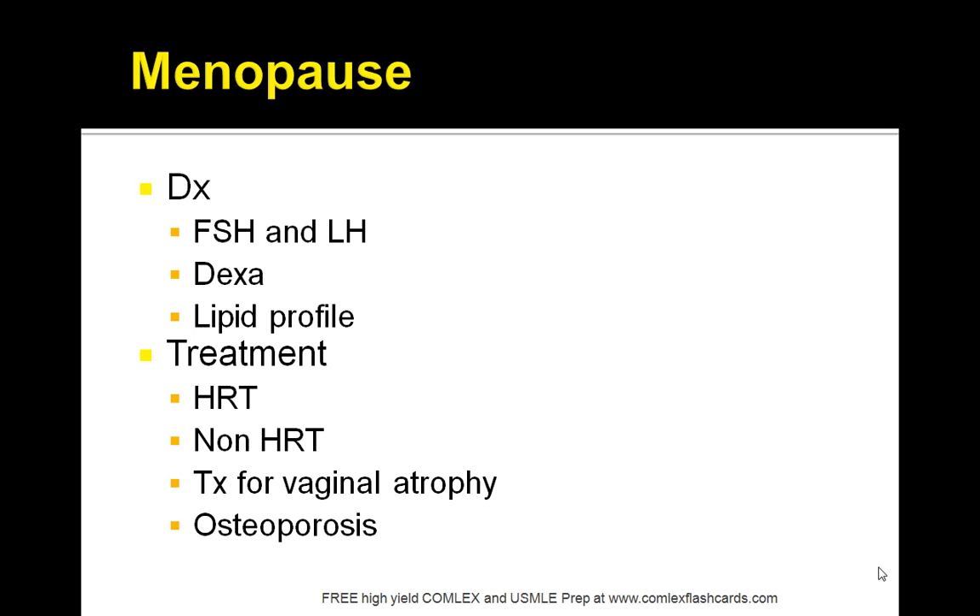Once a woman is post-menopausal, she should be routinely screened for osteoporosis and treated with daily calcium supplements and exercise, and possibly bisphosphonates.